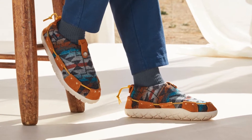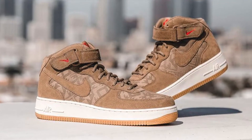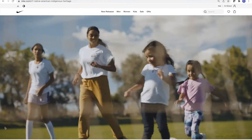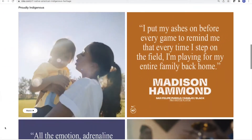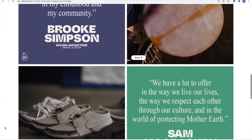As you can see, some of these are subjective, but some are straight fire, like these tan women's Air Force One mids. Over time, this has evolved into a charity called the N7 Fund, which Nike has reported raised over $8 million in grants for more than 270 Native American communities and organizations. That's pretty cool, and I'm happy I was able to support that movement.